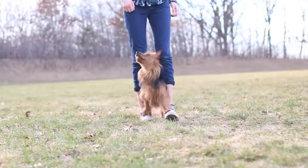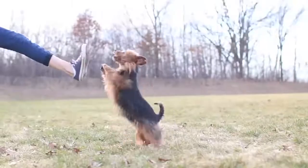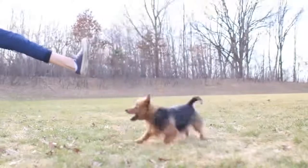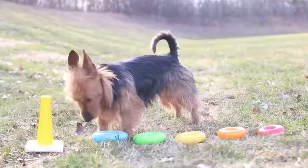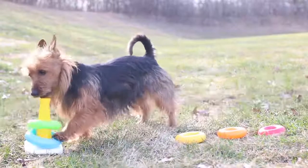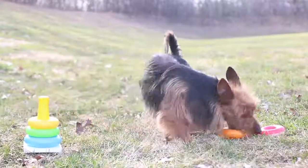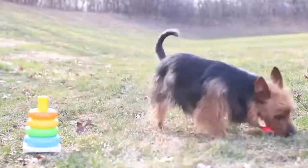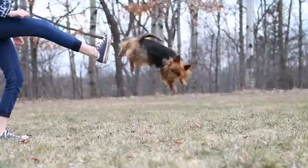The Australian Terrier does not need a special diet, but it must be of good quality and suitable for its age, state of health, and physical activity. It is a dog that drinks a lot of water, so it is advisable to always ensure enough water is available. The Australian Terrier is a vigorous and robust dog with a particularly long life expectancy of up to 15 years, and it has no breed-specific health issues.